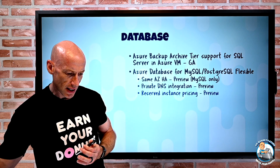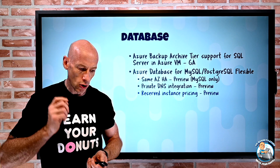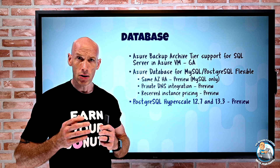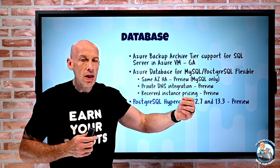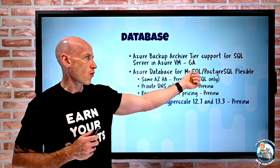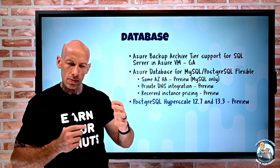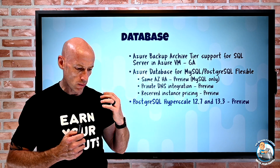The DNS zone would be something like postgres.mysql.database.azure.com. There's also reserved instance pricing — you commit to a certain amount for one or three year terms in exchange for a cheaper price. Reserved instances are available for both MySQL and PostgreSQL flexible. You specify the region, the type, the performance tier, and the term length. More regions were also added, including West US and West Germany West Central.